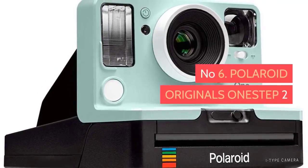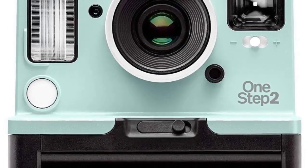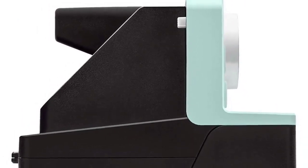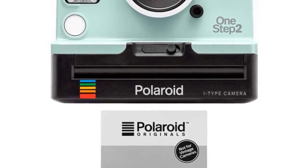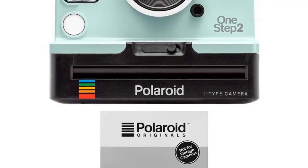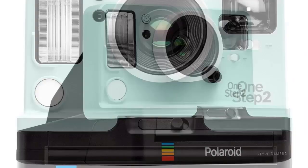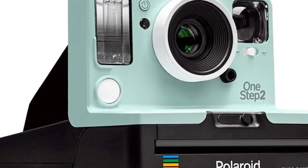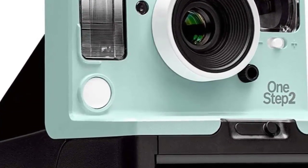Number six: Polaroid Originals One Step 2. This simple camera harks back to the classic Polaroids that many of us fondly remember, except now it has some modern twists such as a USB port for charging the battery. While the outlay for this camera is pretty cheap, Polaroid Originals film certainly isn't, and it almost feels like you're being charged for the privilege of unpredictability and instability. Be prepared to part with some serious cash as you learn the quirks of this camera — worth it though for the quirky shots and nostalgia. Pick up the different colored film packs including gold, silver, and bright colors to add even more fun.